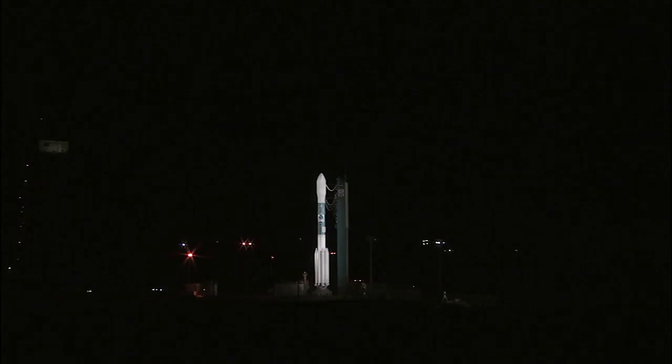T-minus 15 seconds. Green board. T-minus 10, 9, 8, 7, 6, 5, 4, 3, 2. Main engine start, 1, 0.